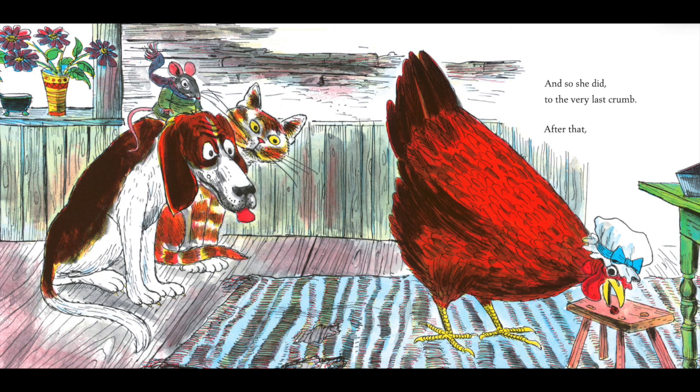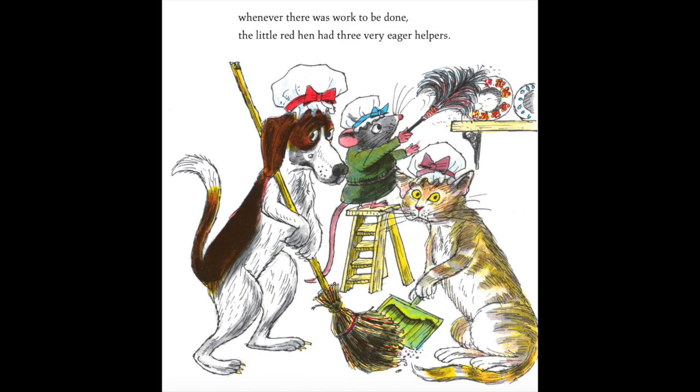After that, whenever there was work to be done, the little red hen had three very eager helpers.